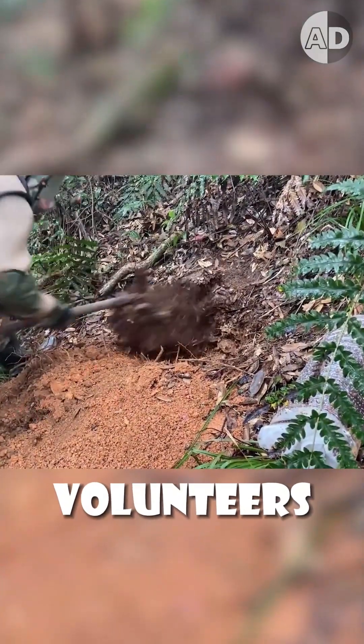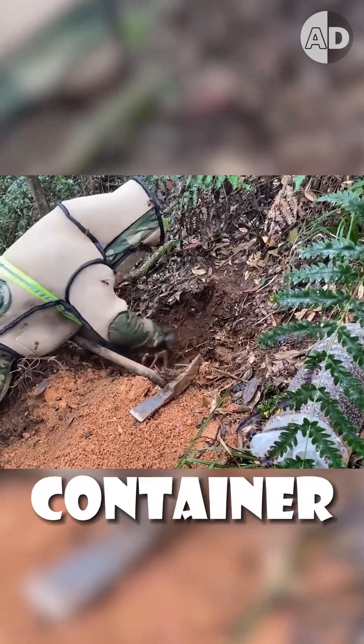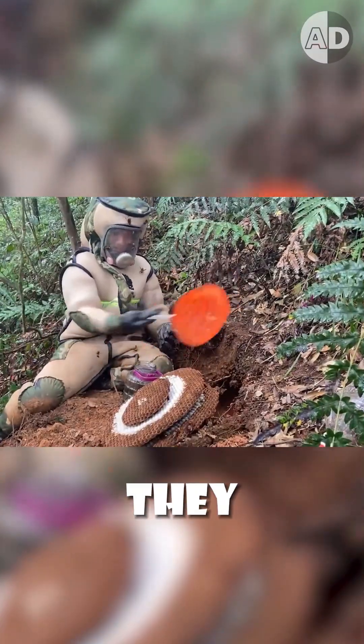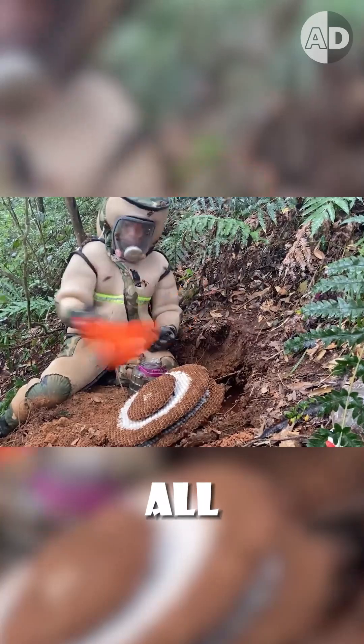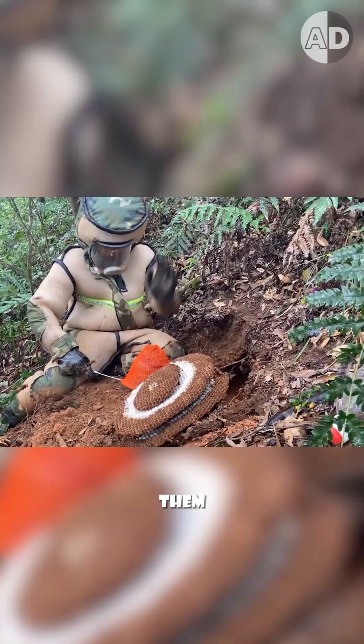Volunteers with a protective suit force the hornets out of their nest and catch them in a container. Then they dig up the nest and capture all the remaining hornets. As you can see, it can take a long time to catch all of them.